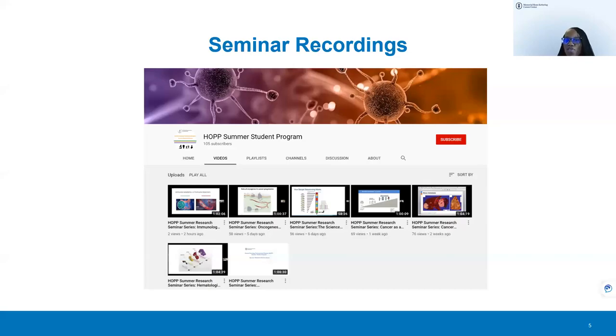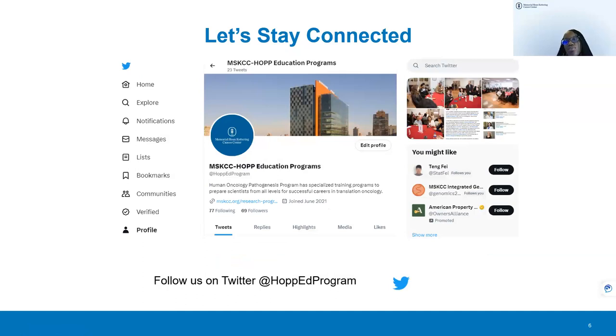The moderator thanks Dr. Heller, shares closing announcements: seminar recordings are available on their YouTube page, and attendees can stay connected via Twitter for updates on HOP education programs, events, and application openings. The moderator thanks all students and attendees for the summer seminar series and wishes everyone a successful summer.